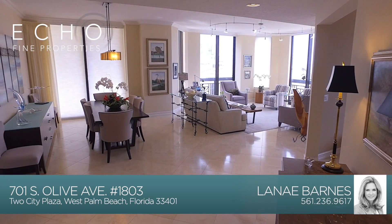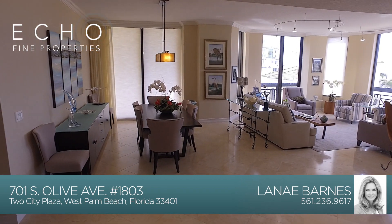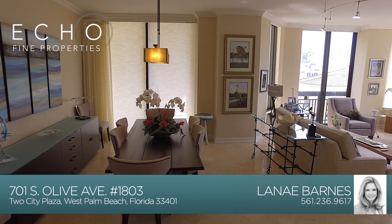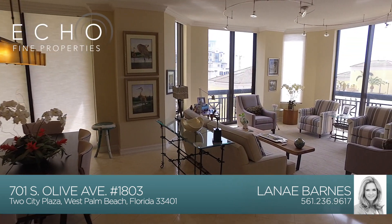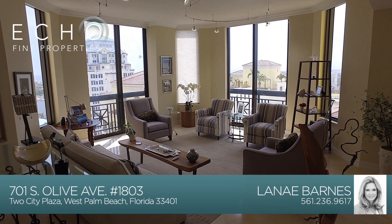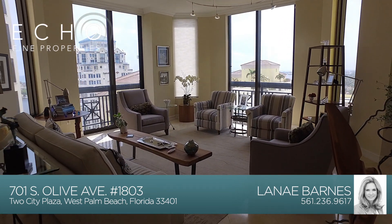This spacious great room is a wonderful place for entertaining. The dining room and living area are adjacent to each other, and they both have spectacular views of the Intracoastal and Ocean from the floor-to-ceiling impact glass sliding doors and windows. This condo really is the perfect spot to enjoy a morning cup of coffee and watch the sunrise over the Intracoastal and Palm Beach.